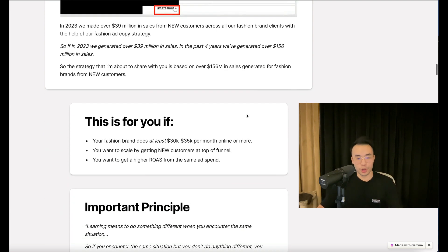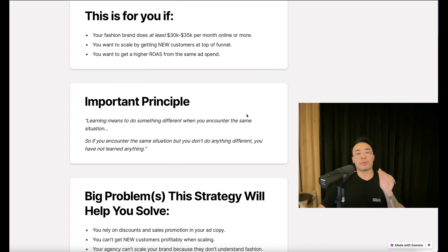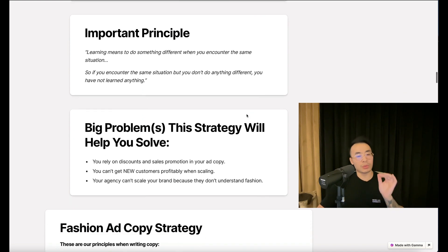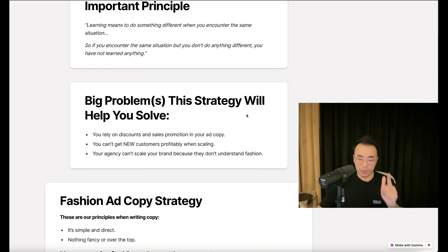The strategy I want to share is based on over $156 million in sales generated for fashion brands from new customers. This is for you if your fashion brand does at least $30–35K per month online or more, you want to scale by getting new customers at top of funnel, or you want to get a higher ROAS from the same ad spend. Here's an important principle: learning means to do something different when you encounter the same situation — if you don't do anything different, you have not learned anything. Big problems this strategy will help you solve: you rely on discounts and sales promotions in your ad copy, you can't get new customers profitably when scaling, or your agency can't scale your brand because they don't understand fashion.